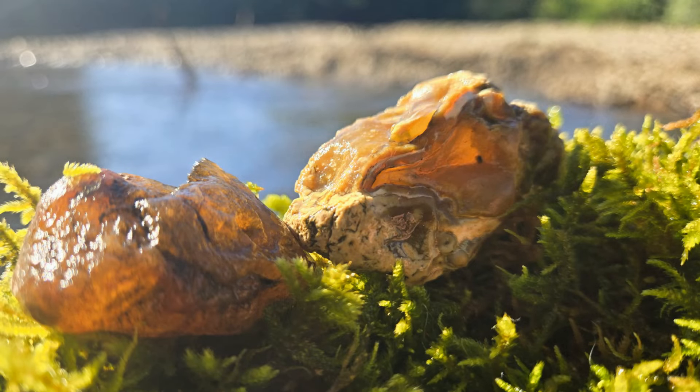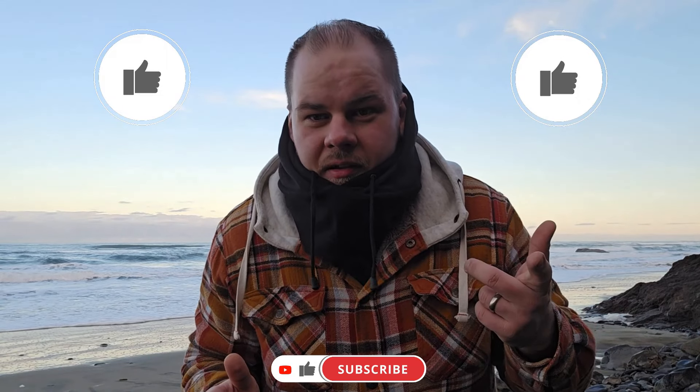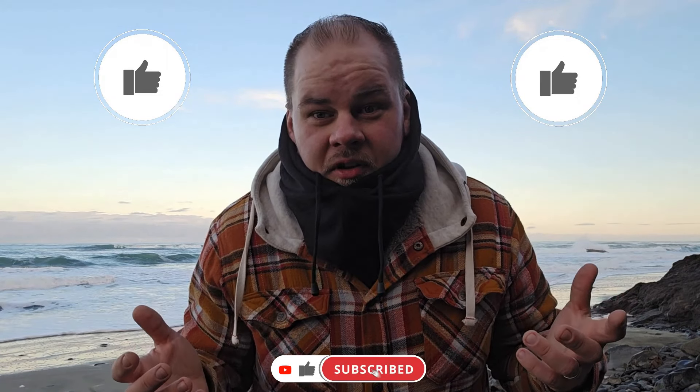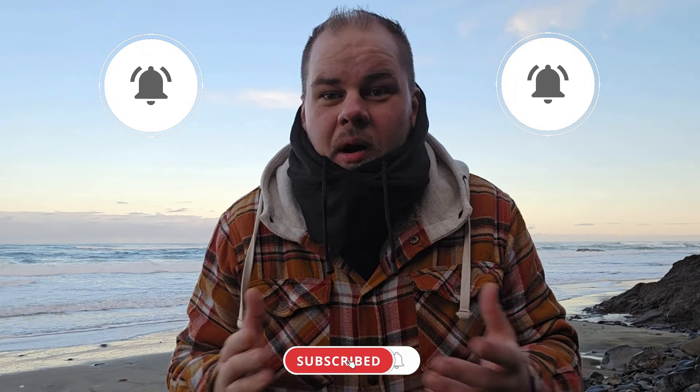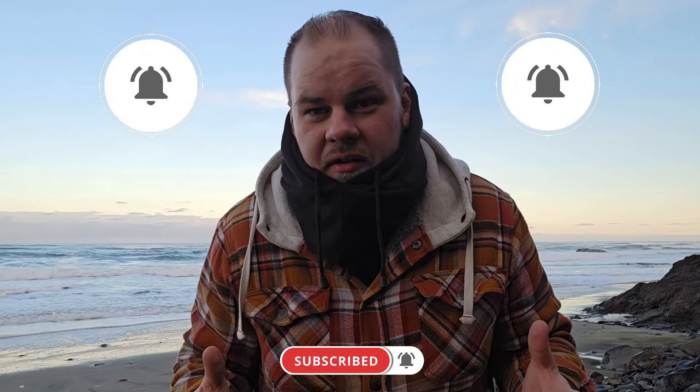I really appreciate you watching all the way till the end and I certainly hope to see you in the next one. Thank you for everyone that likes the video, comments on the video, and subscribes to the YouTube channel — and a double thank you if you also share the video around. I truly appreciate it and that motivates me to keep making more videos. We'll see you next time.